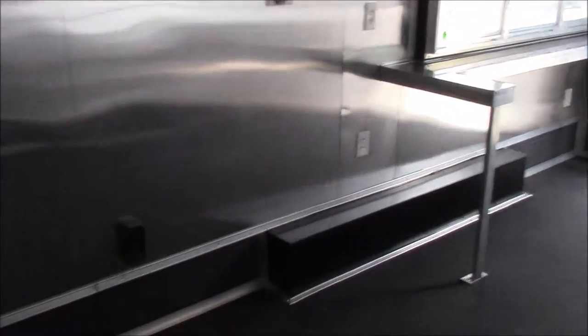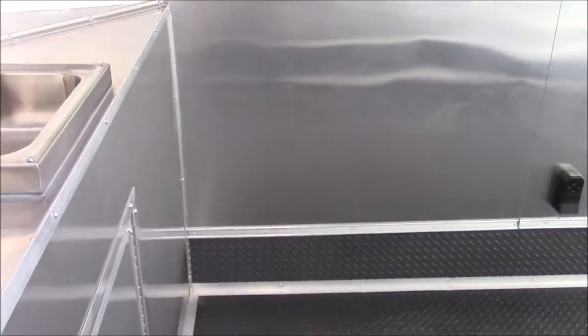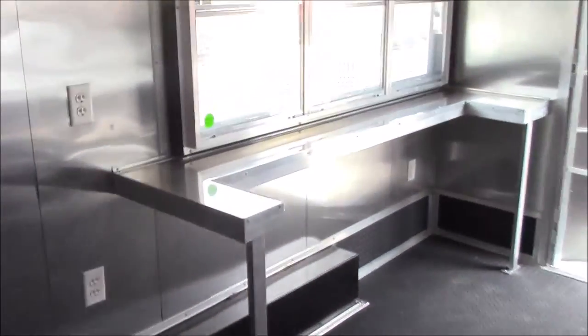Got an upper shelf open below for the customer's equipment, and we have our serving counter here at the concession window.